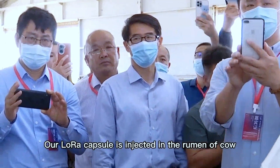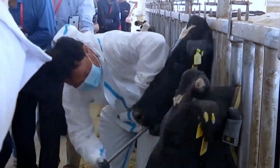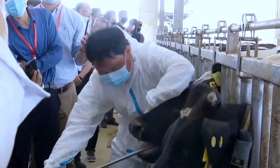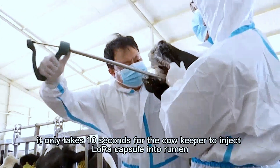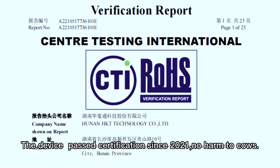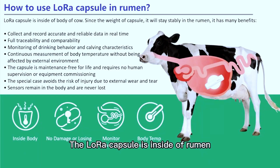Our Laura capsule is injected into the rumen of the cow. You can see it only takes 10 seconds for the cowkeeper to inject the Laura capsule into the rumen. Easy installation — once inside the rumen, the capsule is not easily damaged or lost. It can detect cow body temperature and pH value.